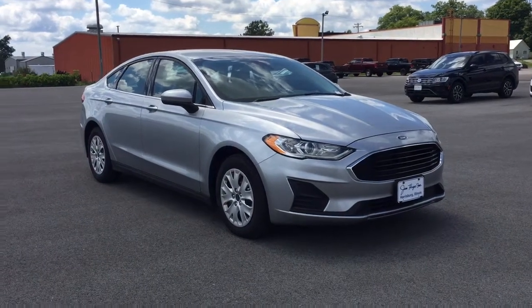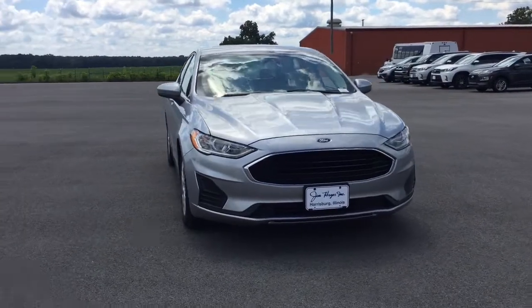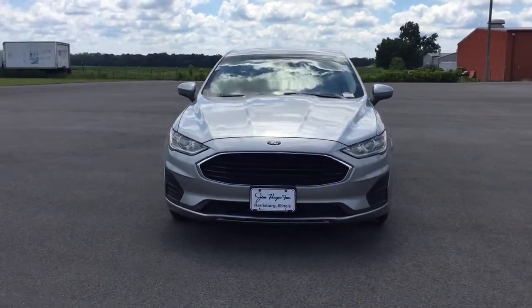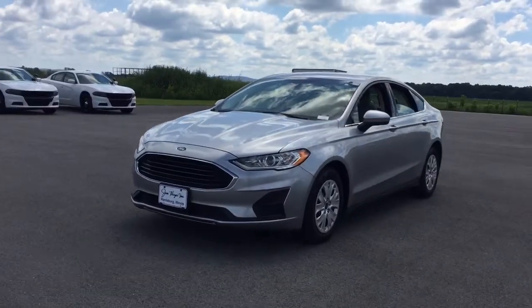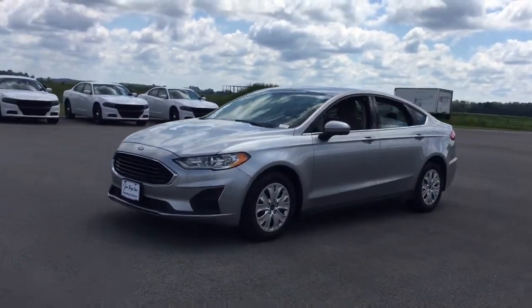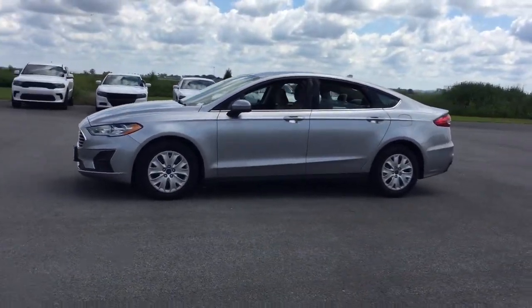Hop into the 2020 Ford Fusion. With less than 25,000 miles on the odometer, this vehicle stands out from the rest. This sleek Fusion is ready to take you wherever you need to go in stylish luxury. It delivers smart tech and a smooth ride so you can relax and focus on the drive.